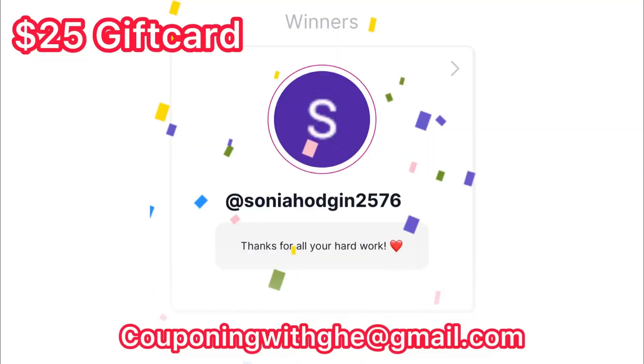Before we go to the in-store deal, I just want to announce the winner. Congratulations to Sonia — you are the winner of the $25 gift card giveaway from last week! Just email me at couponing with G at gmail.com. I'll verify it's really you and send you the $25 gift card of your choice. Congratulations again, Sonia!